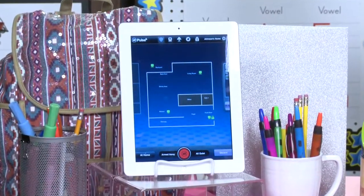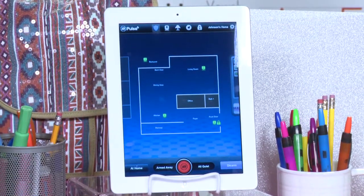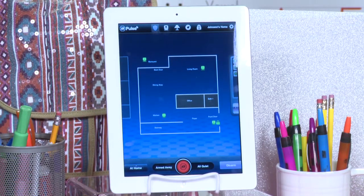It's great because it lets you do things like set automatic light timers in your kids' rooms and lock and unlock the doors remotely to let the kids in after school.